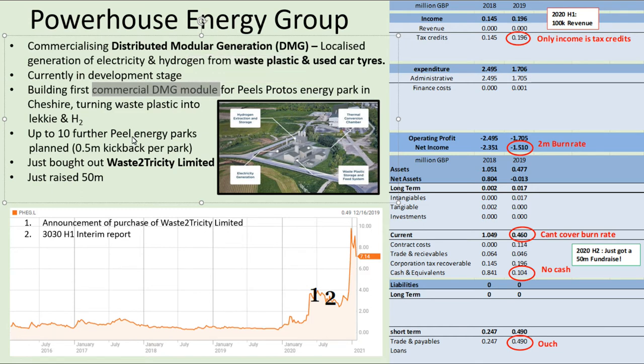There's another 10 ring-fenced for development and they get half a million kickback per park. In terms of news flow, they've just bought out a company called Waste Electricity Limited, and they've just raised 50 million.